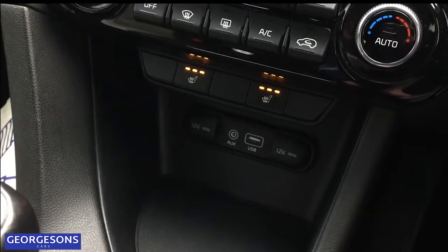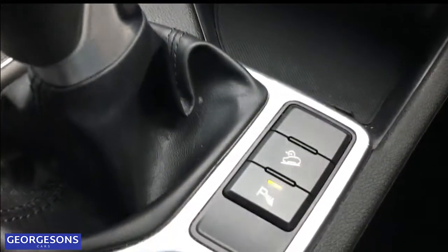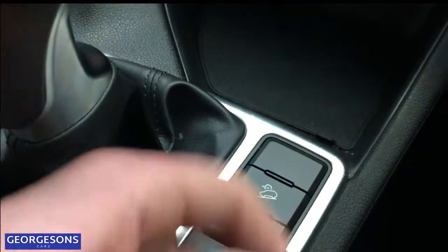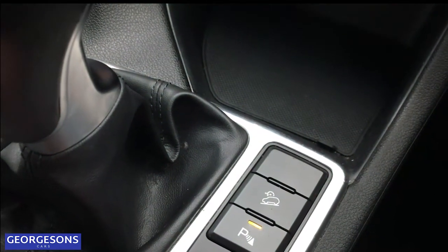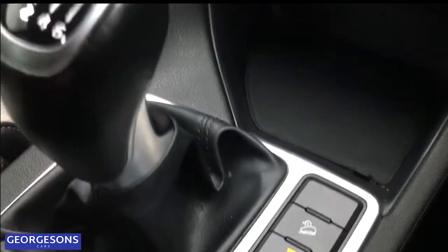Down in the storage area you can see two 12-volt sockets for charging devices, a USB port to charge another device or access Apple CarPlay, and an aux input for playing music on the move. A nice safety feature is the parking sensor button and also hill descent control, which maintains the speed of the car going downhill so you don't roll out of control.